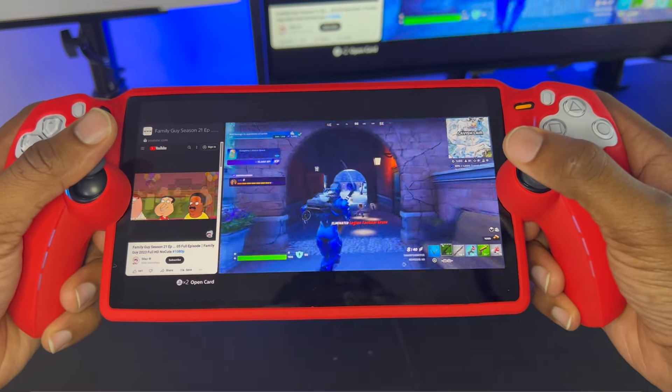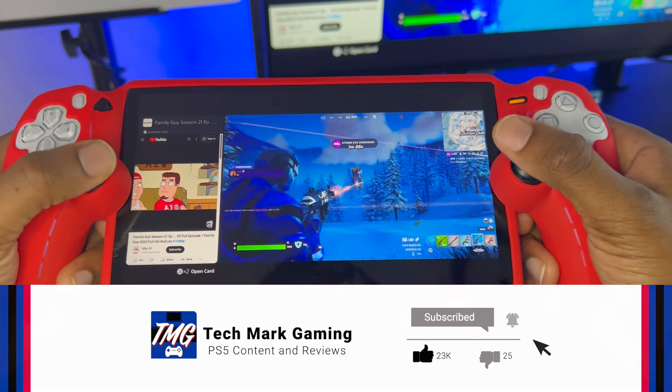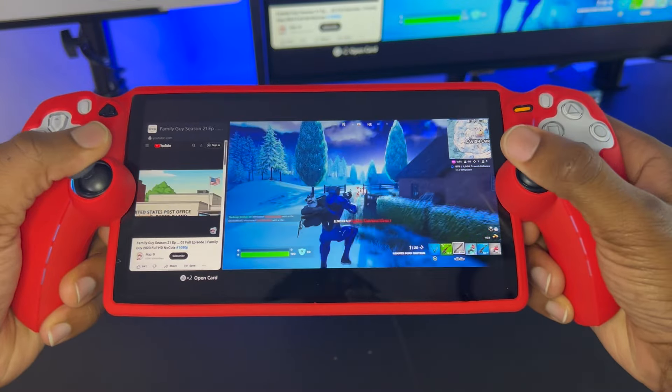If you enjoyed this video, be sure to like, comment, and subscribe, and let me know if you own the PlayStation Portal or you plan on getting it. In the meantime, I'll see you guys in the next one. Take care. Deuces.